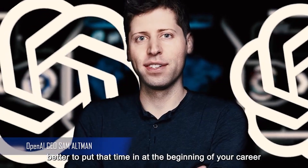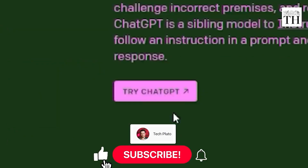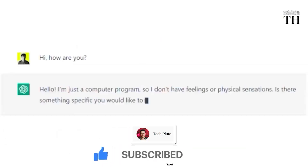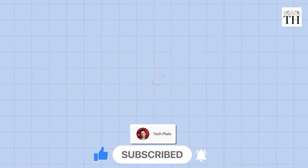OpenAI has rolled out a new feature for ChatGPT called Custom Instructions. This new feature allows users to get more personalized and tailor-made responses for their prompts.